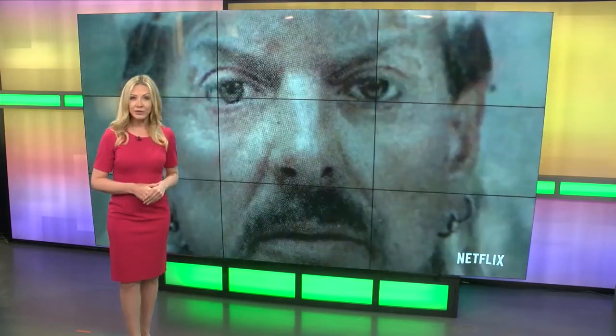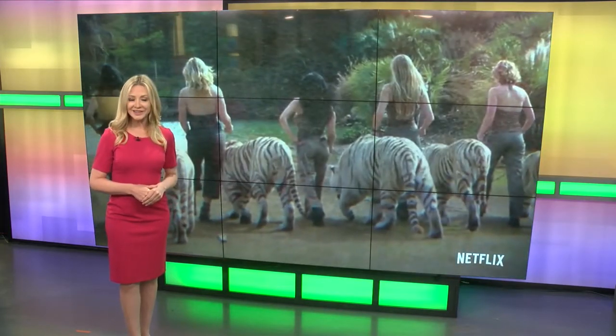Are cutting the cord and turning to streaming television. According to Nielsen data, streaming services in March were up 84% when compared to the same time last year. So in this week's Savvy Southerner, we show you which deals to cash in on and where to find free movies 365 days of the year.